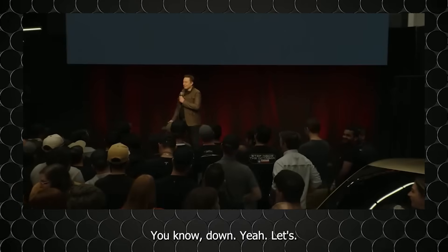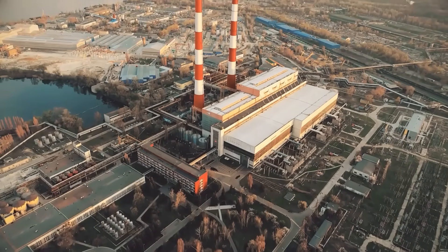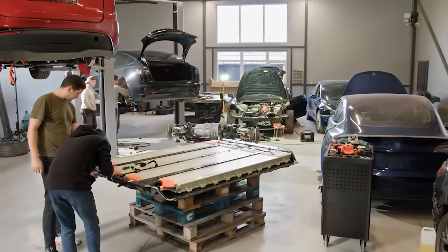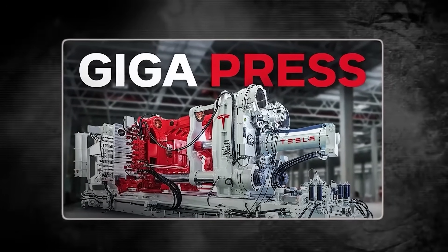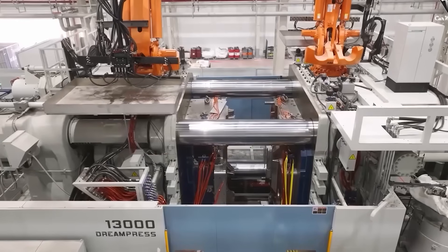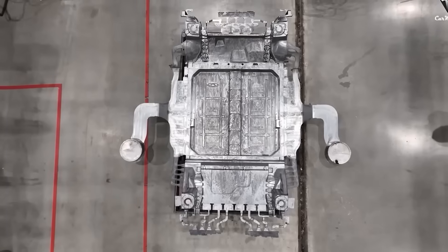Imagine a factory where cars are made faster than your mother makes parathas on a Sunday morning. We're not talking about any small setup — this is Tesla's world, where a massive machine called the giga press is rewriting the way cars are born. Elon Musk is building a 50,000-ton giga press, a beast so big it can make five Tesla chassis in five seconds.